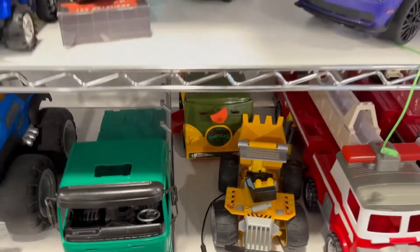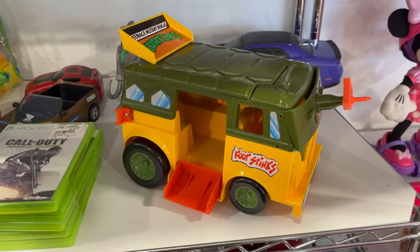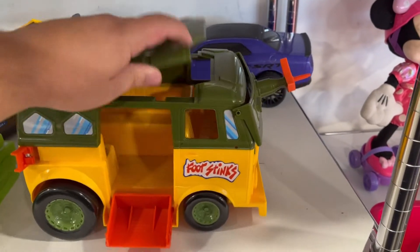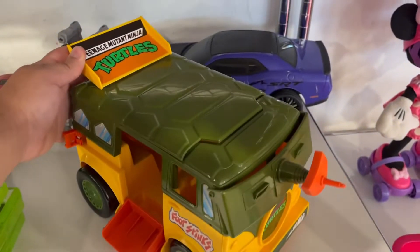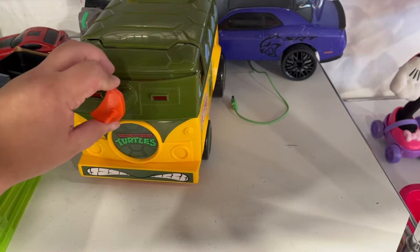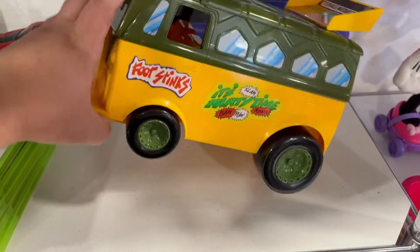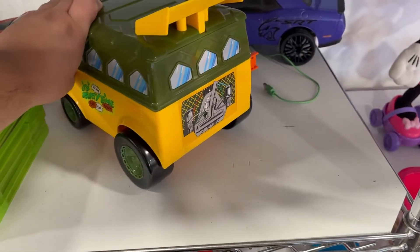Oh, is that a turtles van? I am tripping, hold on guys. Look at this - they have a Ninja Turtles van, that is so cool and it opens! Yes it does. I don't have any figures for this but that is cool to find - Teenage Mutant Ninja Turtles. Three dollars, not bad at all!